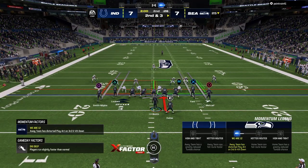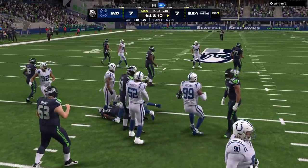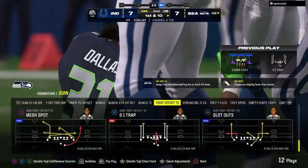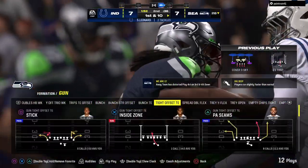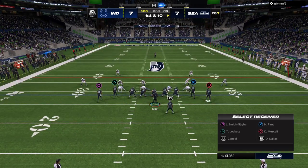From the 25, here's second down and three. Dallas up the middle and this one will go to the 28 yard line — they'll get three as the drive continues. It's a first down, and the Seahawks first down at the 28 yard line.